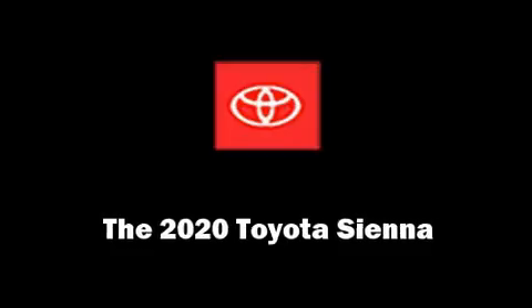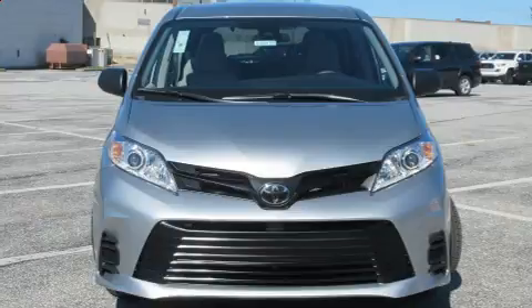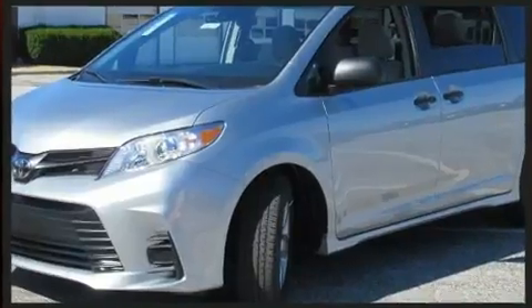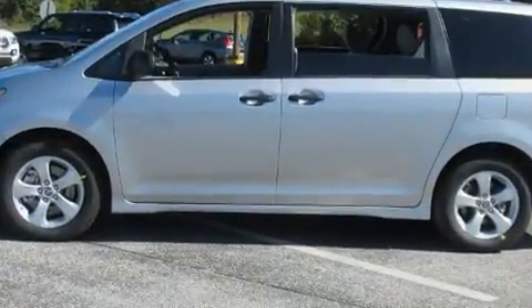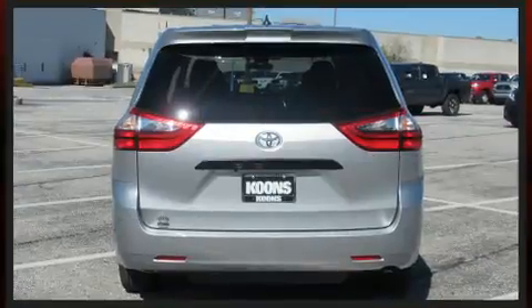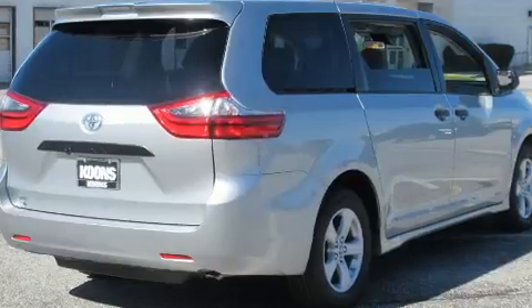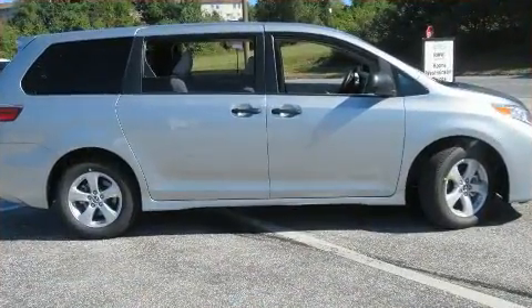Get excited about the 2020 Toyota Sienna. It features a front-wheel drive platform, an automatic transmission, and the 3.5-liter six-cylinder engine. Toyota infused the interior with top-shelf amenities such as a tachometer, front and rear air conditioning, fully automatic headlights, remote keyless entry, and much more. Storage solutions are integrated throughout the interior, demonstrating thoughtful attention to detail.